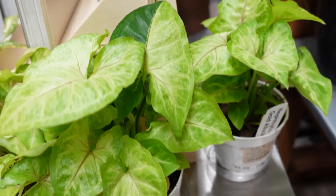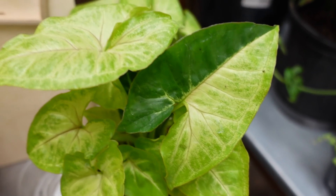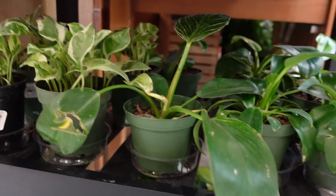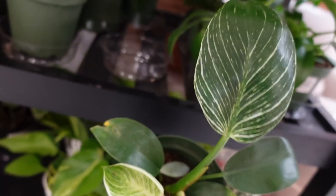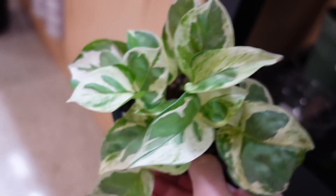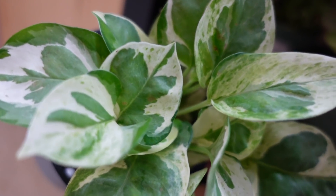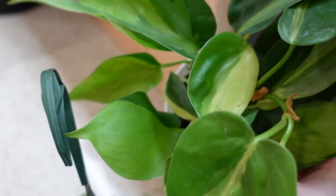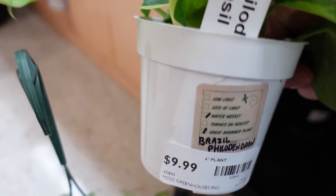We also have some of these Syngonium — look at this leaf. Harley would die for that. One of Harley's favorite, if not her favorite genus, is Syngonium, and she would literally flip for that. And then down here we have some little mini Birkins. This one is $19.99. And then we have this Pothos Enjoy, I think, or Mojito — not sure. This is $12. We have some Rio — actually I meant to say Brazil, but this one kind of looks like it's turning into a Rio. And these Brazil are $9.99.